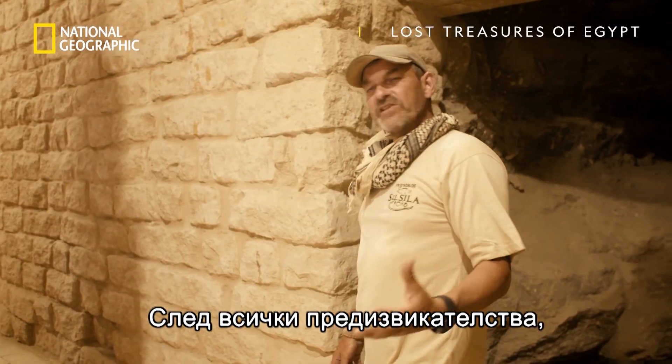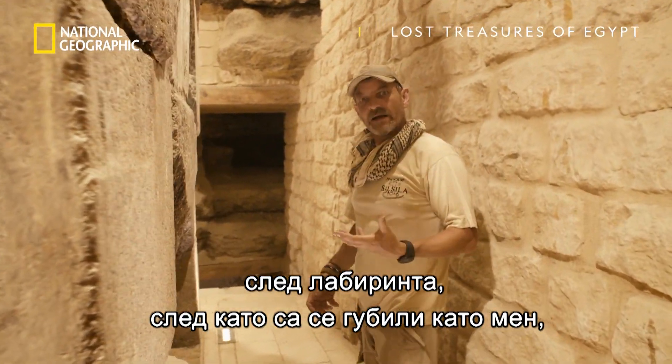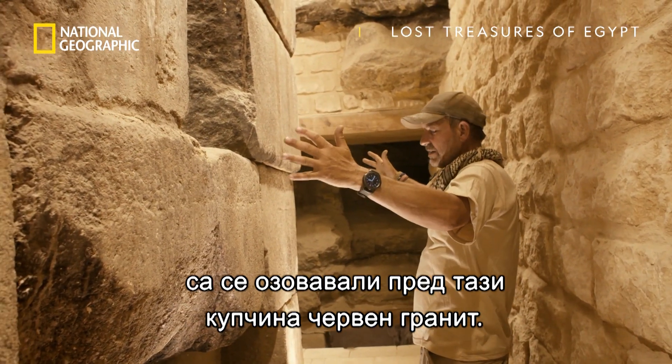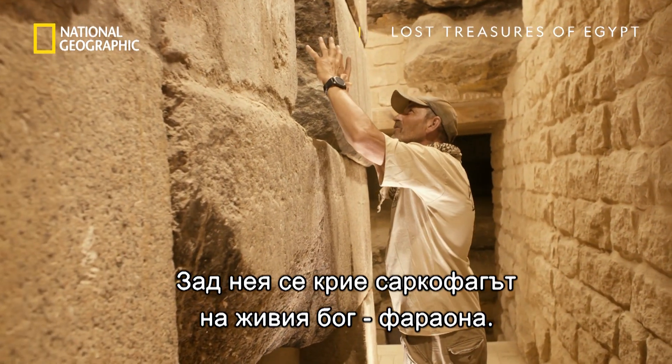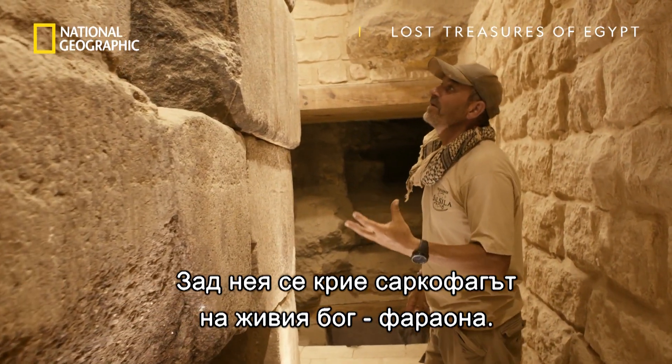After going through all of the challenges — the labyrinth, getting lost like I did — they were confronted by all of this stacked red granite, and hiding behind it all was the actual sarcophagus of the living god, the pharaoh himself.